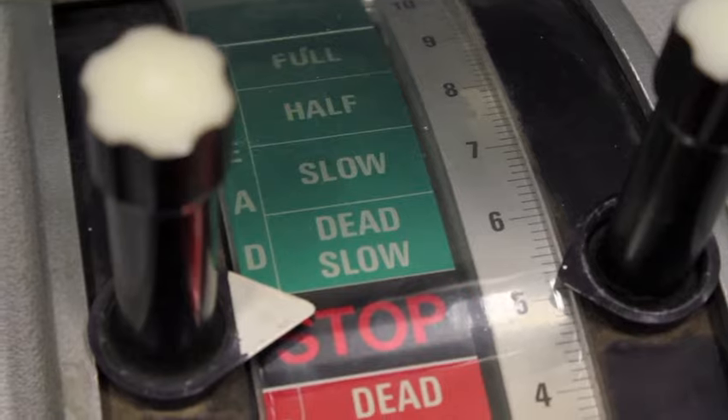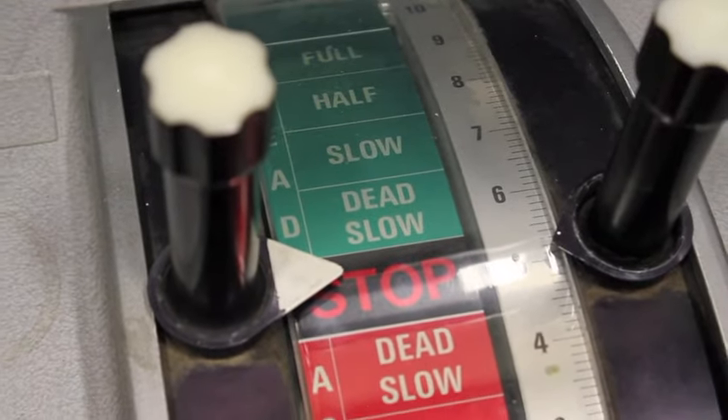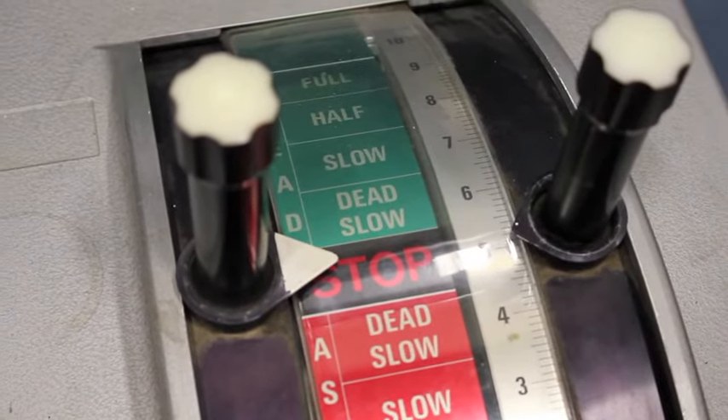This engine order telegraph, or EOT, is also called a Chadburn. It is a communications device used on the ship which allows a pilot to order engineers in the engine room to power the vessel at a certain desired speed.